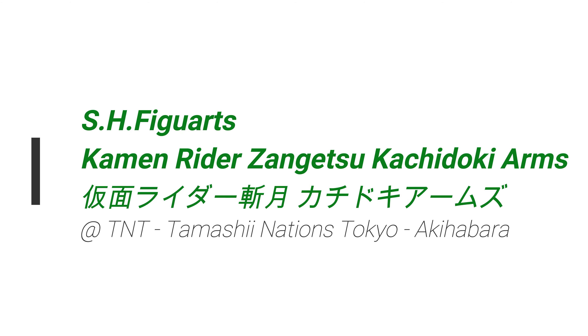This item is supposedly a Japan-only item and it's scheduled to be released later this year in December.